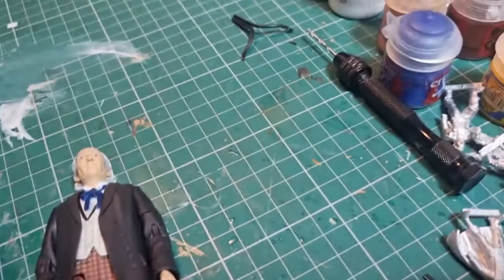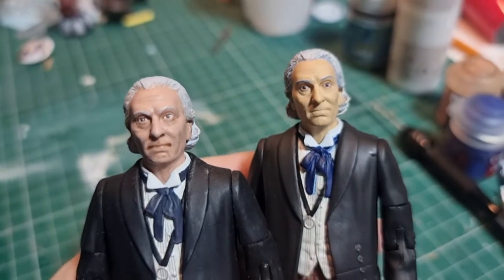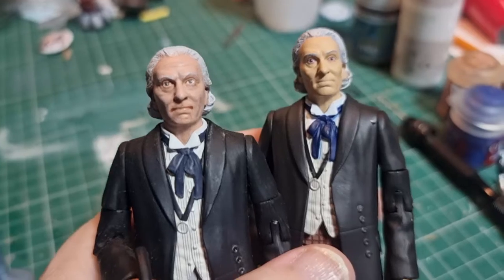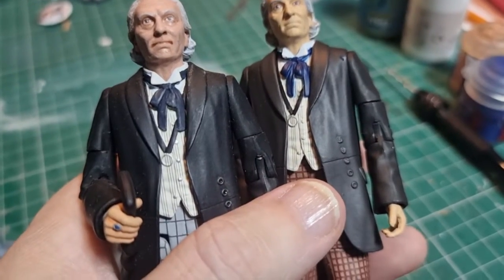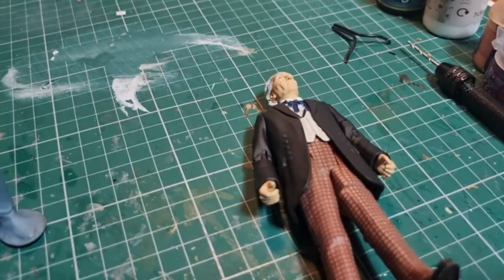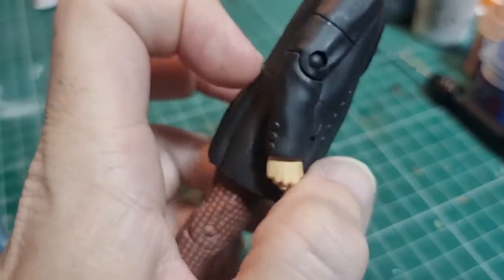There are some dodgy paint apps on there. Facial feature-wise, I think it's exactly the same sculpt — just very yellow looking, as all of these face sculpts are. So exactly the same figure, just a different paint job, which is good. You don't get his cane, which I suppose isn't a great worry as he didn't use it in this particular story. It's always nice to have a little Hartnell.